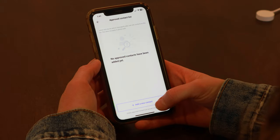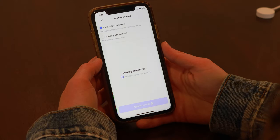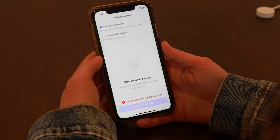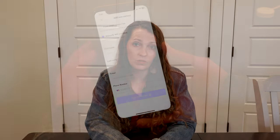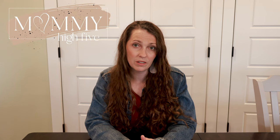Parents can choose to use a whitelist for contacts, meaning that they would have to approve contacts, but that works only for texting and video calling. So kids could make a call or receive a call from anyone, regardless of who is on the whitelist and approved by parents.